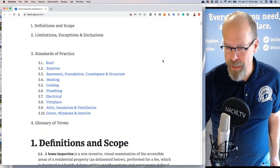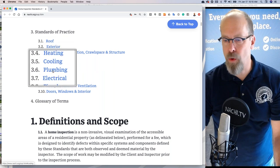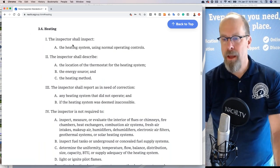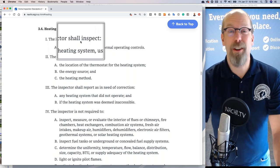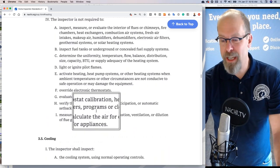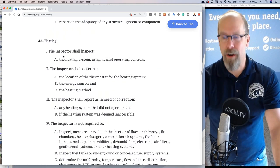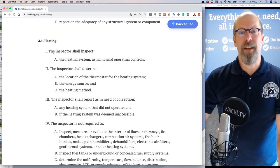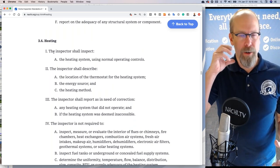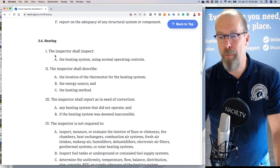Tell your client: the standards of practice to which I performed this home inspection is at NACHI.org/SOP. It has 10 sections: roof, exterior, basement, foundation, heating, cooling, plumbing, electrical, fireplace. Each section tells you what you are required to do and what you're not required to do. In the standards of practice, it's broken into three tasks: inspect, describe, and report. The inspector shall inspect these housing components, describe certain things in the report, and report as in need of correction the list of defects.